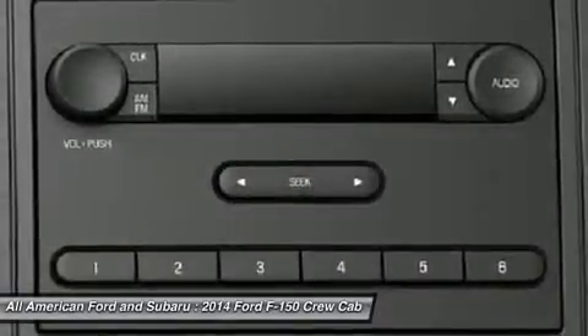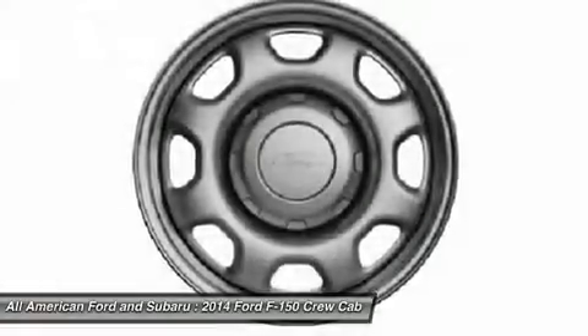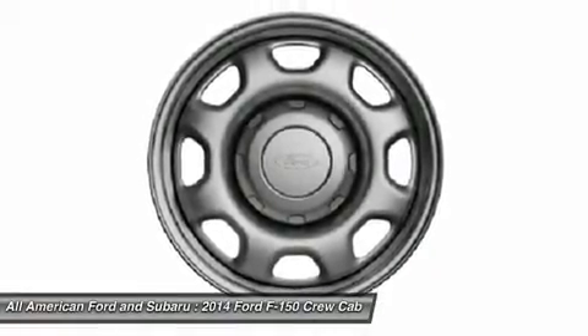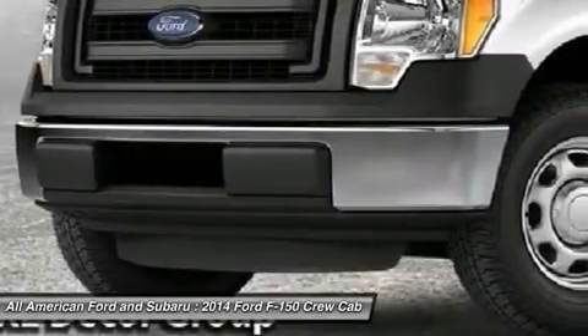Four-wheel disc brakes, keyless entry, four-wheel drive, AM-FM stereo radio. This vehicle offers reliability and good looks at a great price. So come in and take a test drive today.